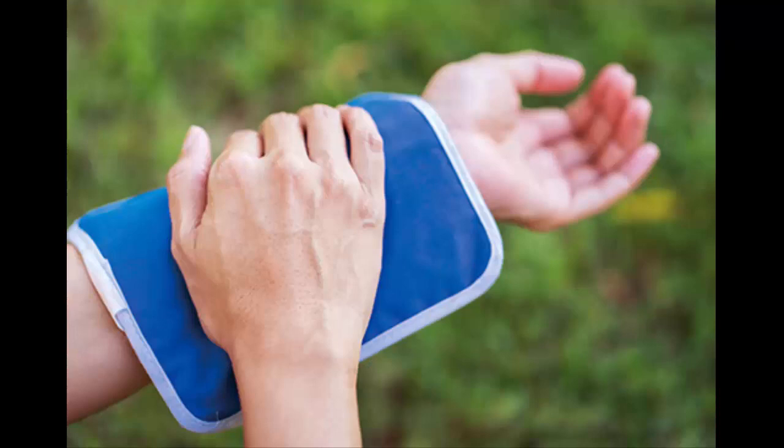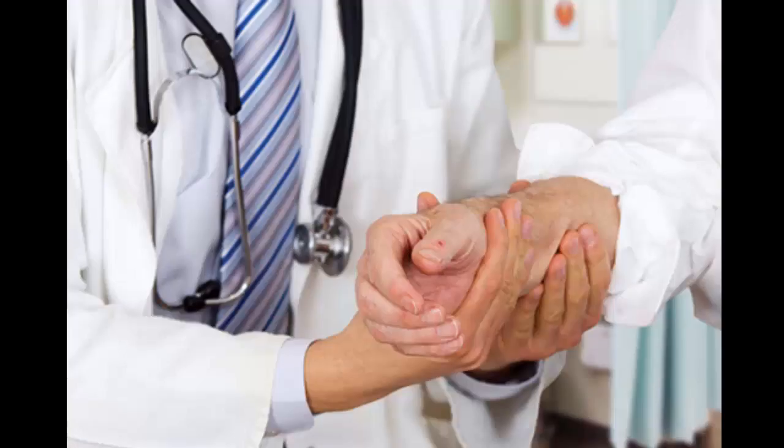What to do? The first steps are the same for all spider bites, even those from a black widow or brown recluse. Clean the area with soap and water and put on some antibiotic cream. Then take a cloth, wet it with cold water or wrap it around some ice, and put that on the bite. If you were bitten on your arm or leg, raise it up. You can take acetaminophen or ibuprofen for pain and an antihistamine for swelling.